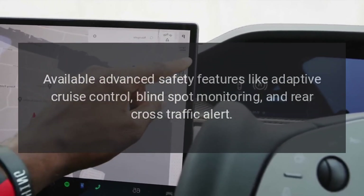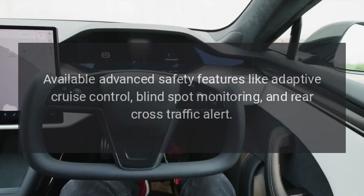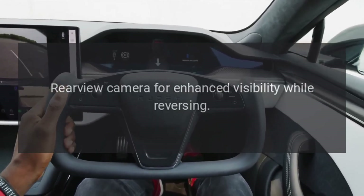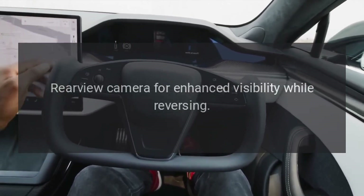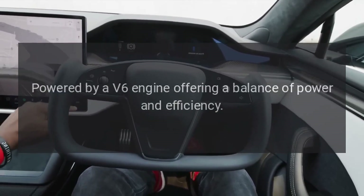Available advanced safety features like adaptive cruise control, blind spot monitoring, and rear cross traffic alert. Rear view camera for enhanced visibility while reversing.